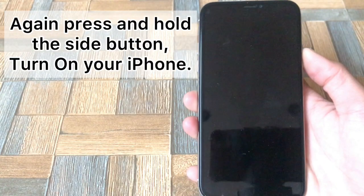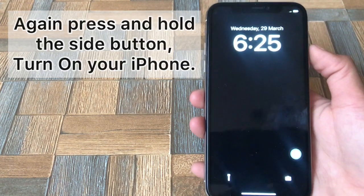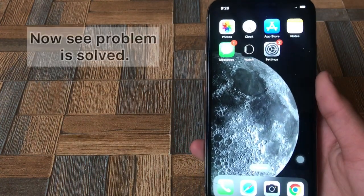Again press and hold the side button. Turn on your iPhone. Now see, the problem is solved.